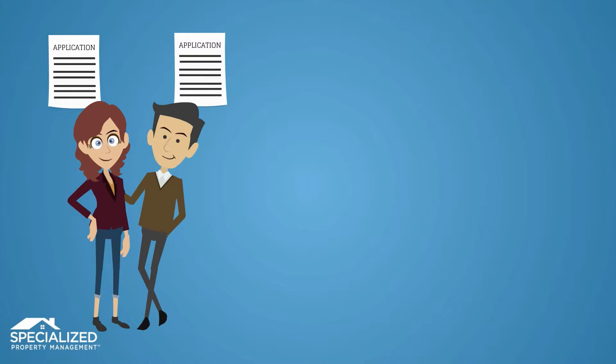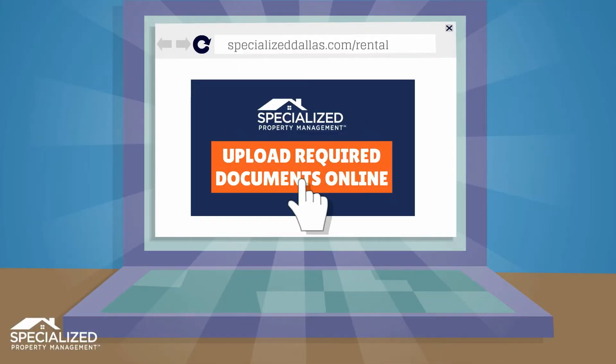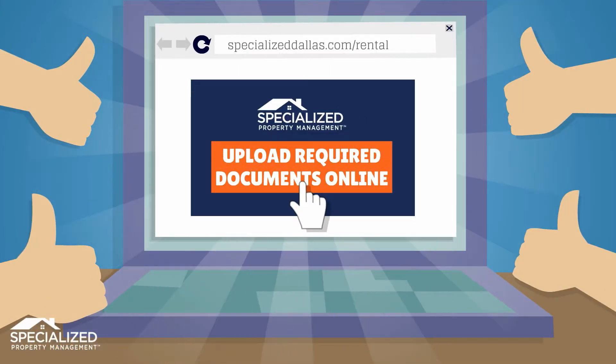At the time your application is submitted, we will ask you to provide three additional items to help us complete your application. Please upload the required documents while completing your application online.